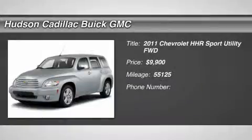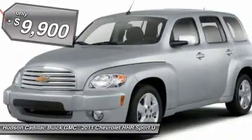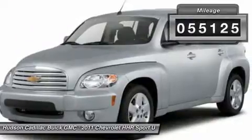The 2011 HHR. The HHR is super fun and functional for any road trip and is priced below $10,000. This vehicle has less than 60,000 miles.